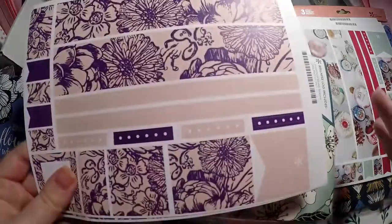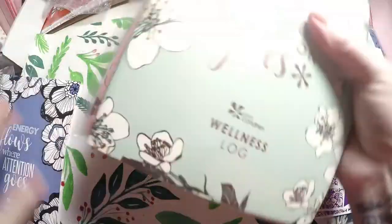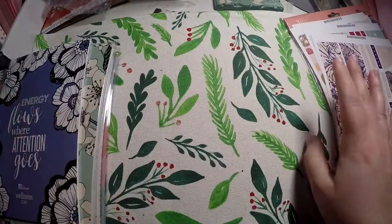I might give away one of these in a future giveaway. Then, setting these aside because I got a whole thing here that I'm super excited to use.